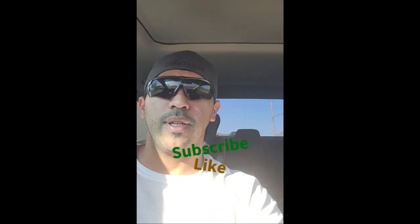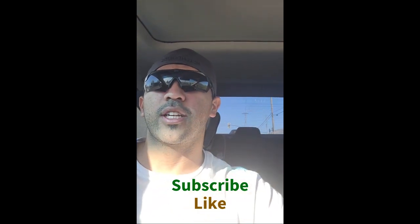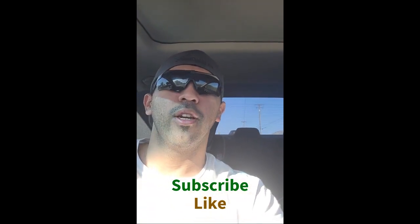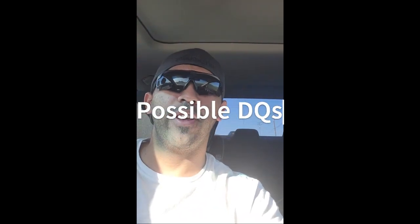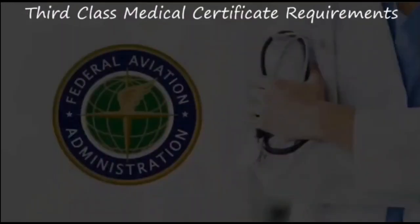That's all it is for your medical exam. If you have any questions or concerns about the process, please feel free to let me know. I'm still fairly new in this journey of learning how to fly in aviation, so just drop a comment, ask me, I'll look it up and try to find out. As I continue with going into the military and also doing aviation, I'll start learning more and more.